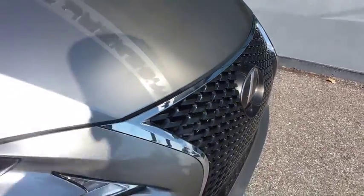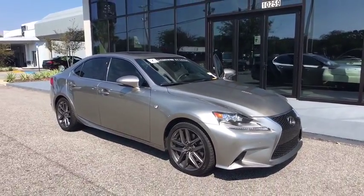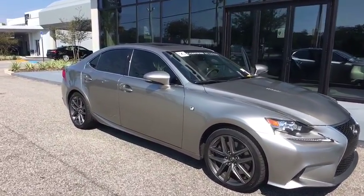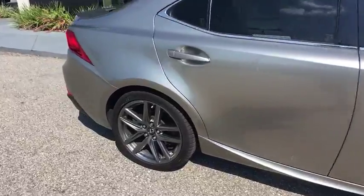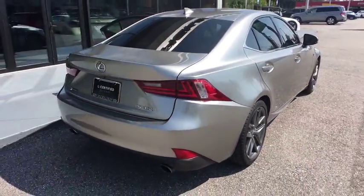The 2015 Lexus IS350. With a long list of standard luxury and convenience features, the IS350 is a joy to drive. A 3.5 liter V6 engine ensures you get where you're going quickly and in style.